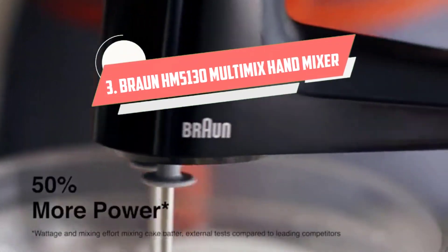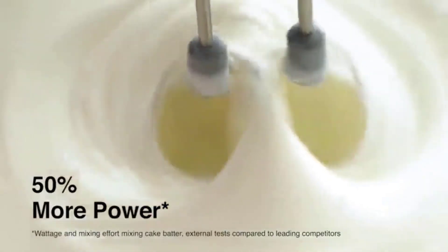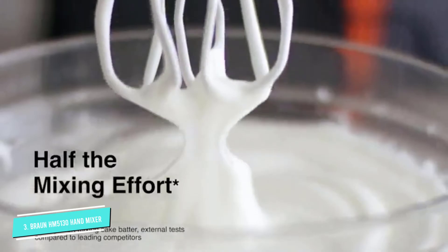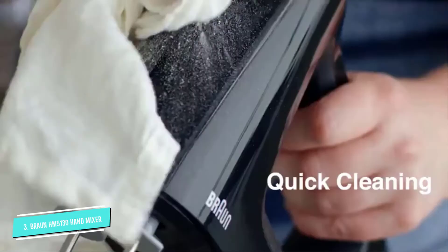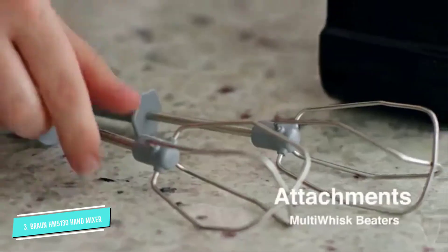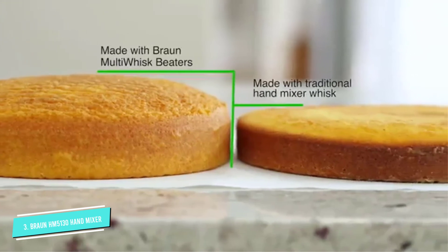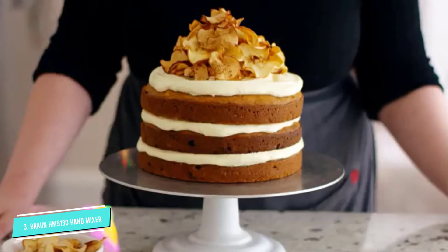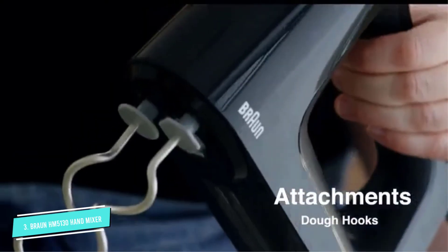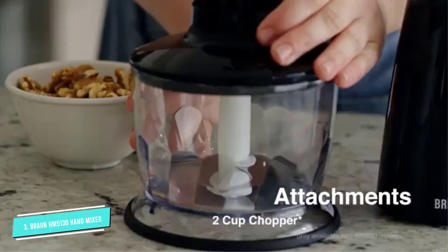Number 3: Braun HM5130 Multi-Mix. At 350 watts, this hand mixer blows the competition out of the batter. It uses something called smart mix technology, which basically means the motor is aligned vertically for better weight distribution. This, plus a soft, slip-resistant handle, makes for a comfortable grip. Braun also did away with ventilation slots, so you can stop worrying about ingredients making their way inside the unit — simply wipe with a cloth to clean.